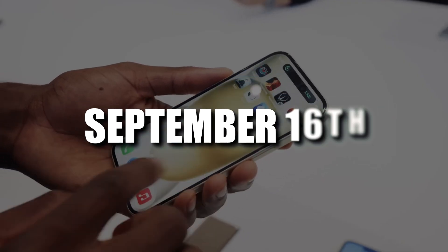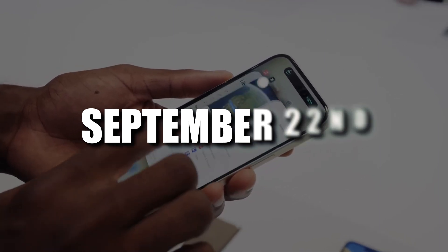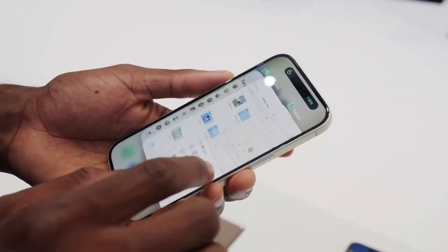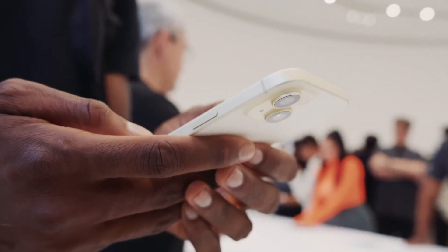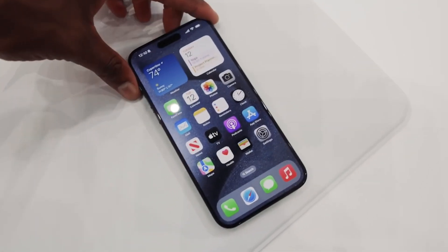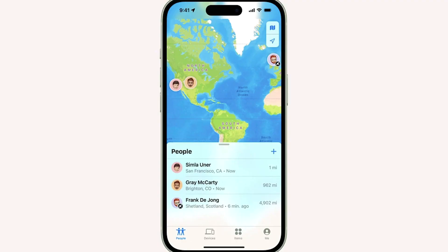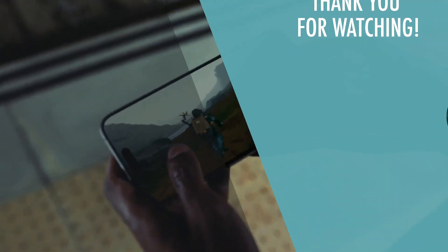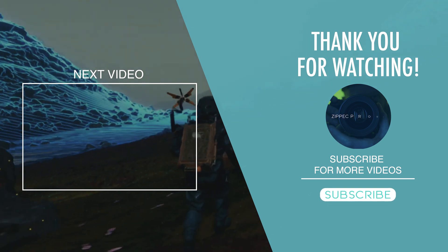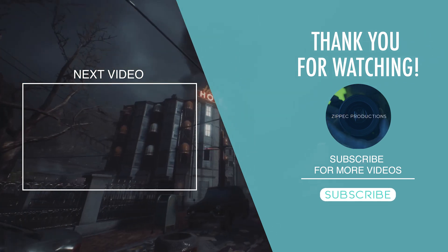As orders open on September 16 and availability begins on September 22, the iPhone 15 models are poised to make their mark in the world of technology. Which of these new iPhone 15 features are you most excited about? Are you ready to make the switch to the new USB-C standard, or are you curious about the Roadside Assistance via Satellite? Share your thoughts in the comments below, and don't forget to hit that subscribe button to stay up to date with the latest from Zipek Productions.